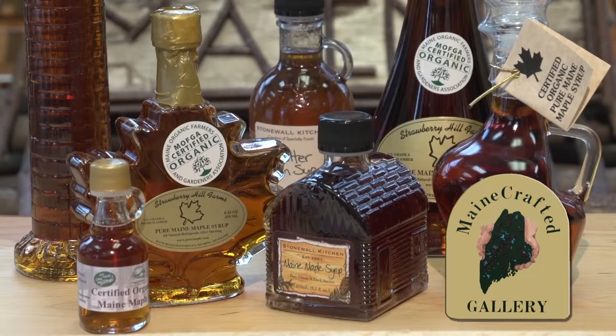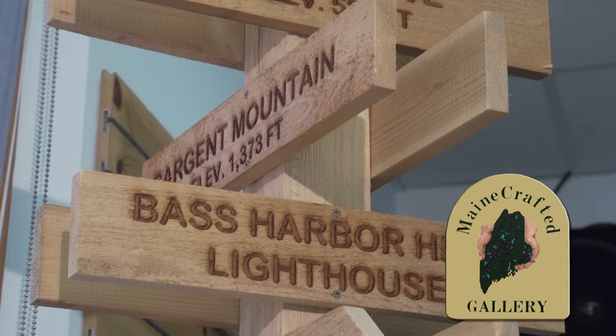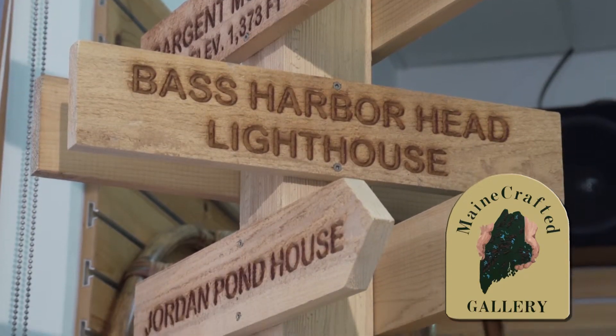And if you really want to take a piece of Maine with you, you can just select the exact location you want by taking home an Acadia trail sign replica crafted by Mount Desert woodcarver Bob Clark.